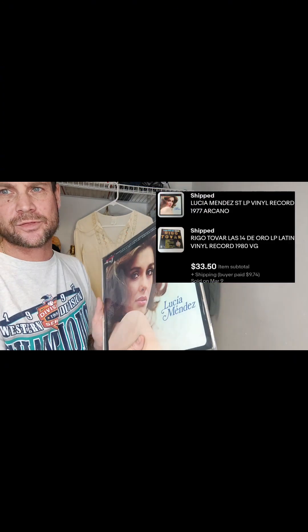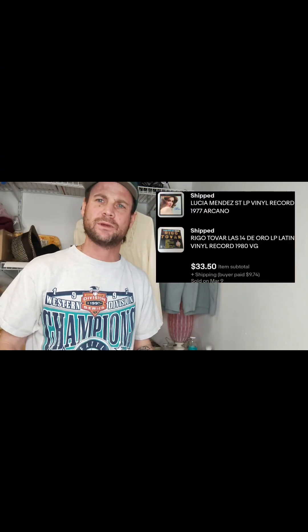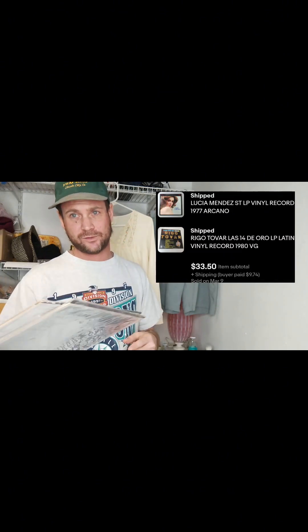The next sale was one person who bought two different vinyls for a total of $30-something plus shipping — I'll pop it up on screen so you can see it. The best thing about these is that they were in excellent condition. I only had to get rid of about 15 out of the hundred-some that I got, so it was pretty awesome.